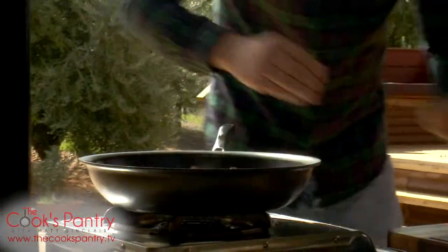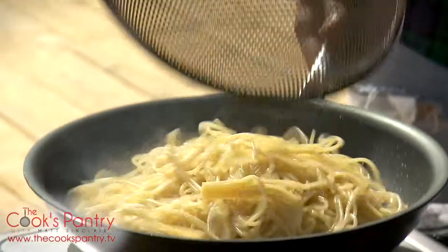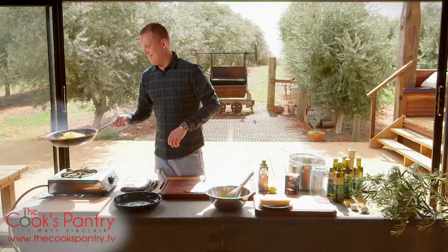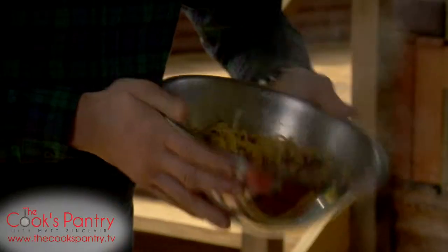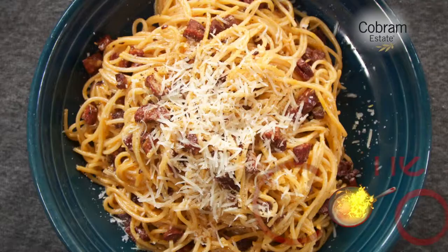This is where all the beautiful colour of the spices really infuse with that oil. There's some big flavours in there and a big robust extra virgin olive oil to match it.